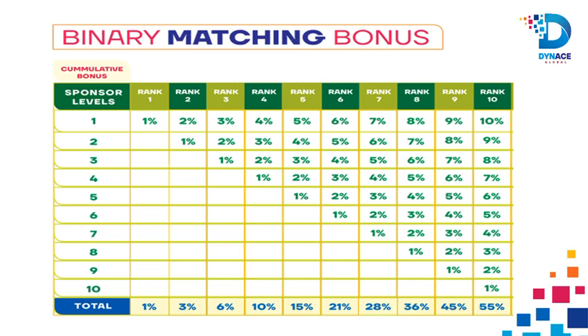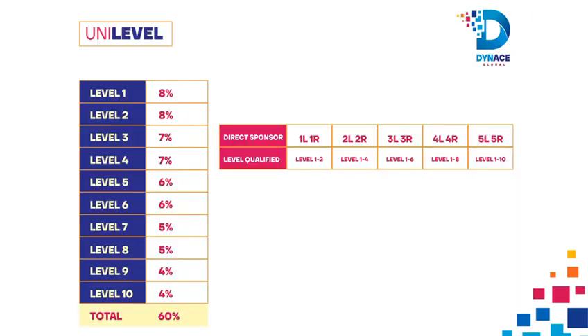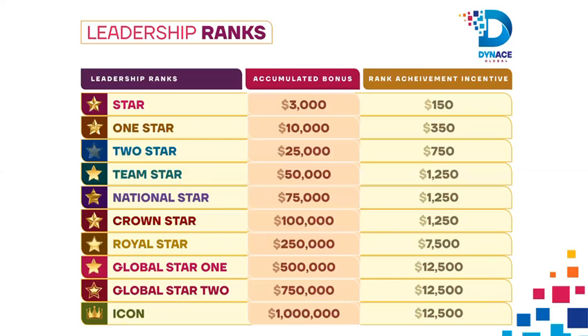55% Matching Bonus up to 10 levels — this is the percentage bonus you earn from the total pairing earnings of all your direct sponsored members on a monthly basis. 60% Unilevel Bonus Repurchase — this is the bonus you earn from the repurchase of your team members based on your rank. Leadership Rank — this is an extra commission you earn when you attain a new rank, different from your accumulated earnings on that rank.